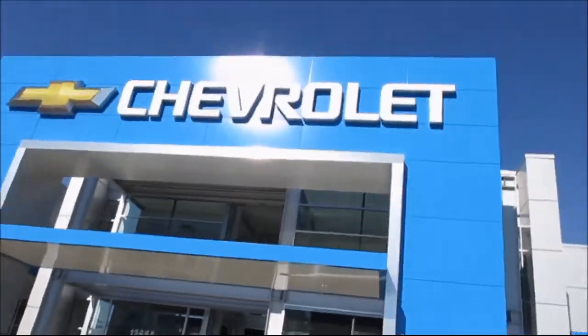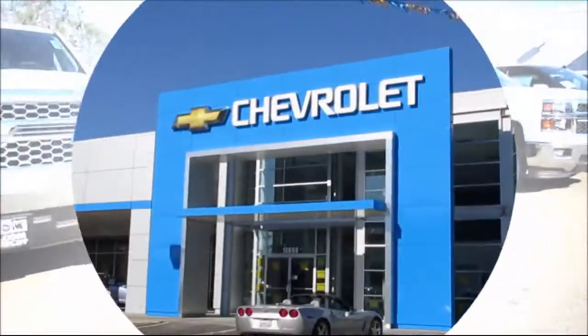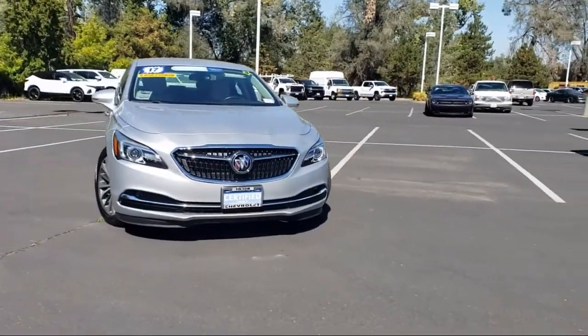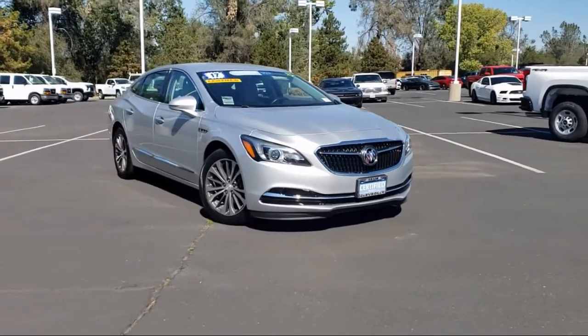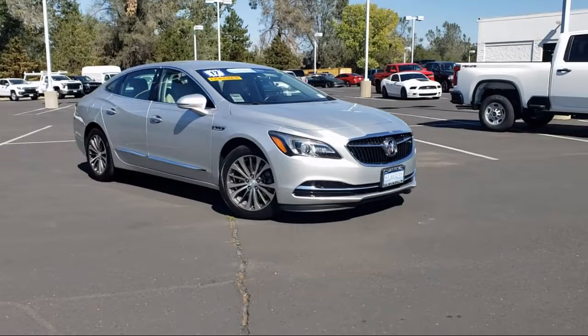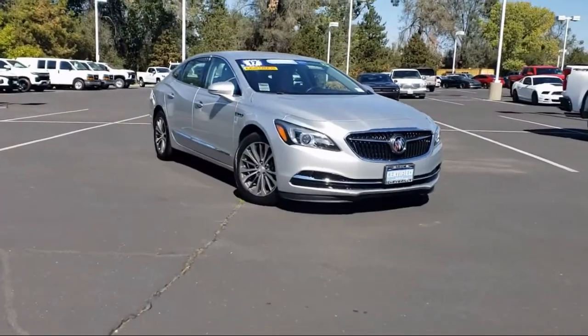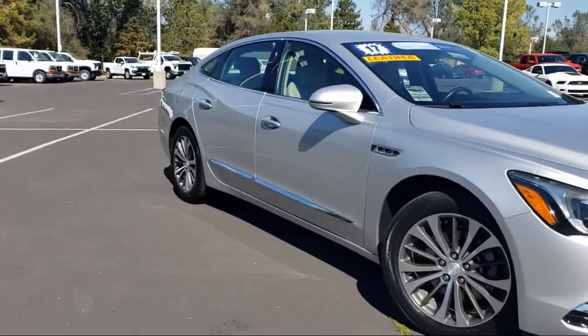When it comes to pre-owned cars, trucks, and SUVs, the best place to buy is here at Folsom Chevrolet. Here's another example of a great GM certified vehicle. It comes equipped with Cross Traffic Alert, Premium Audio System, Rear View Camera, Bi-Xenon HID Headlamps, and Heated Front Seats.